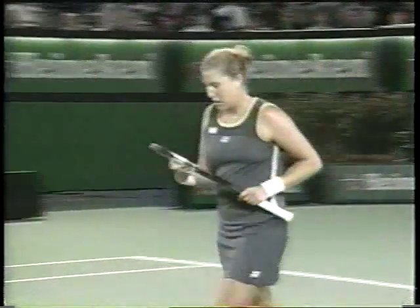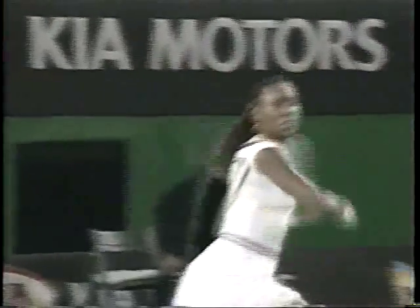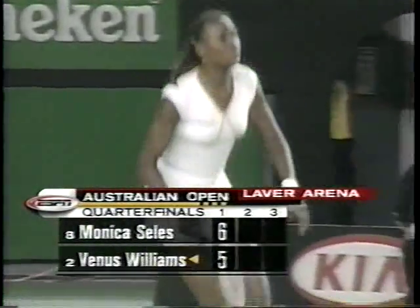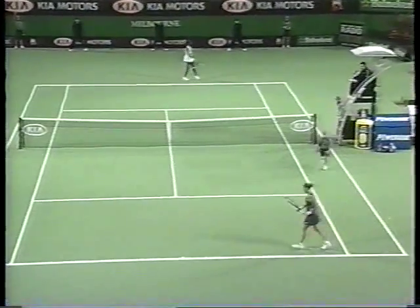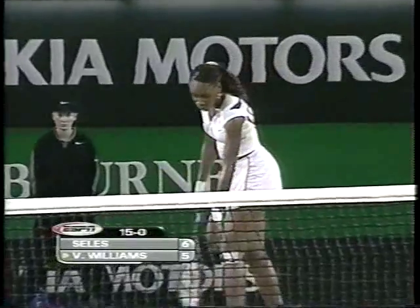Out of reach of Venus Williams, and Monica Salas has a 6-5 lead. She's never beaten Venus Williams, who is both the Wimbledon and the U.S. Open champion — she holds both titles right now. For the former number one, she will play the winner of the match we're watching now. Fifteen-love to Williams.